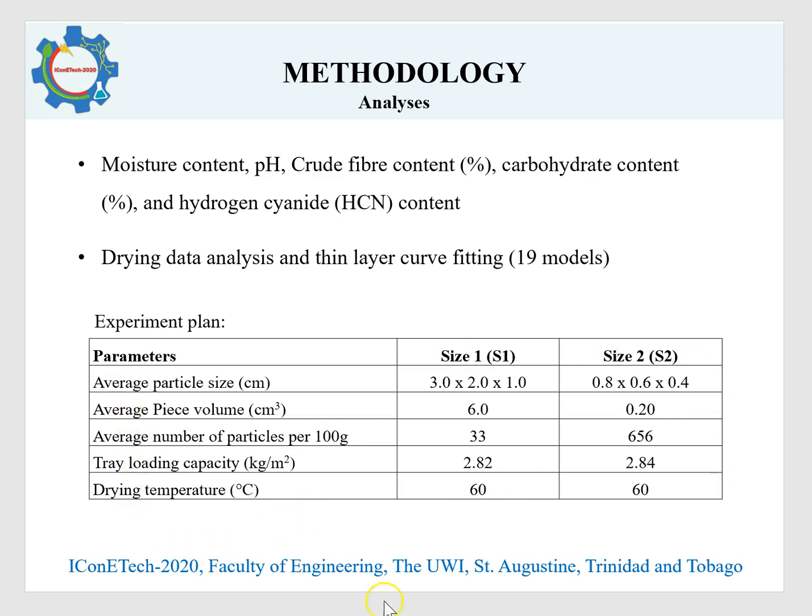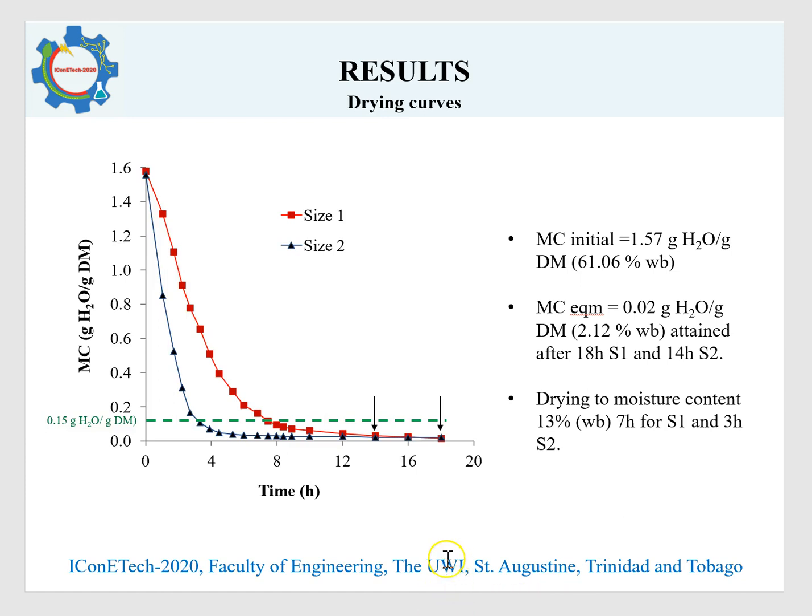The experimental plan is given in the table. Now let's look at some results, starting with the drying curves, which are plots of moisture content versus drying time.